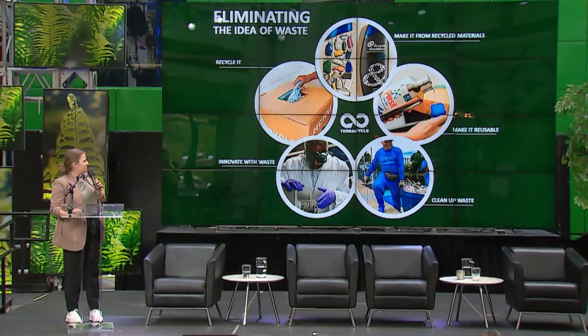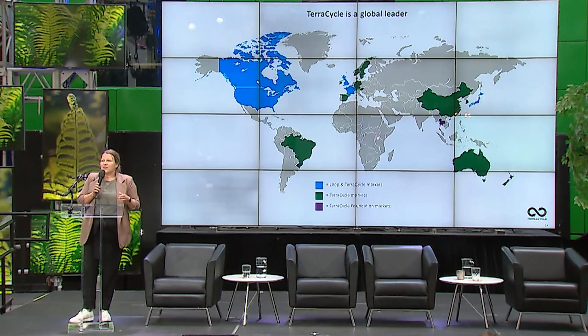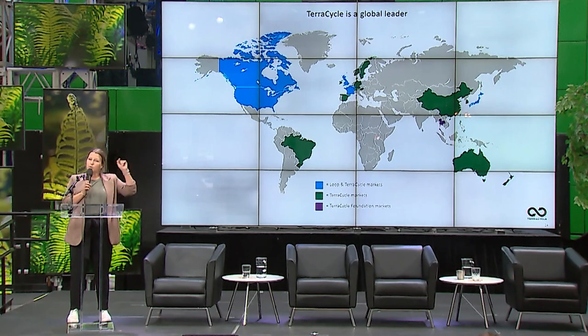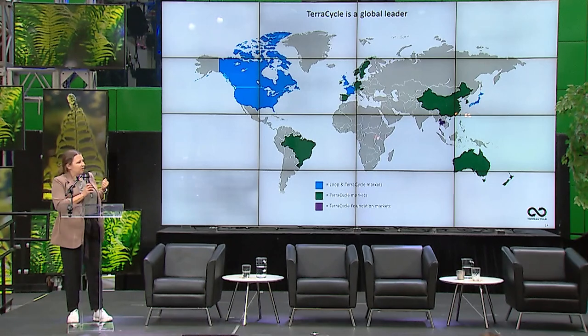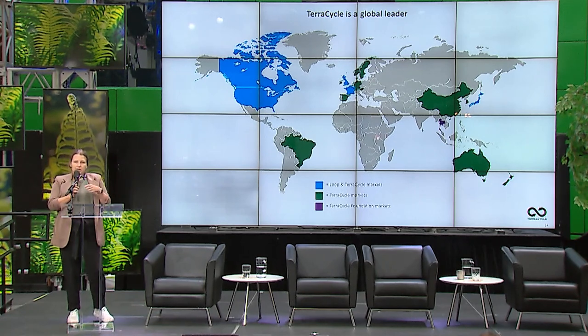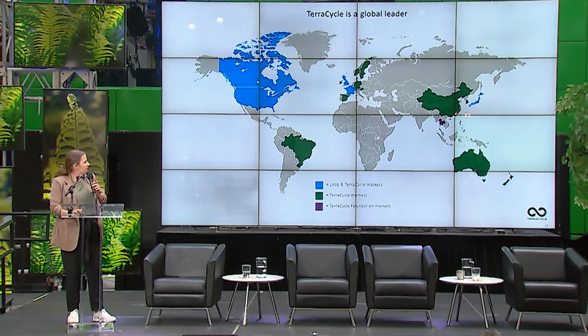TerraCycle has been around for about 20 years. We're headquartered in Trenton, New Jersey, but our Canadian head office is in Toronto at Oakwood Village. We are active in 21 countries — throughout North America, down into Brazil, throughout Europe and Asia, and into Australia. Our approach stems from moving from a linear economy — take, make, waste — into a circular economy: take, make, then remake and remake again.